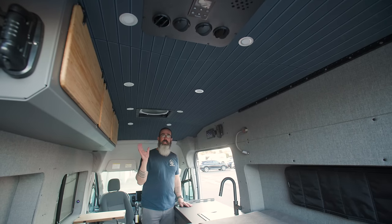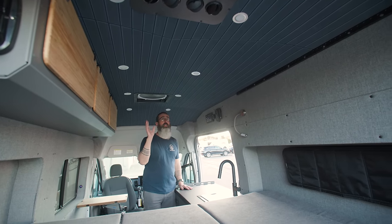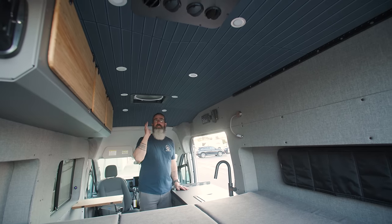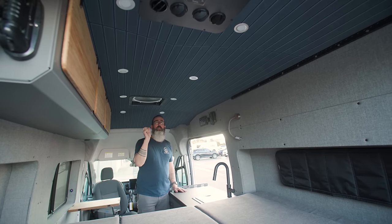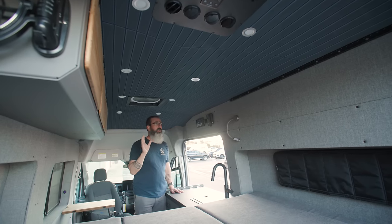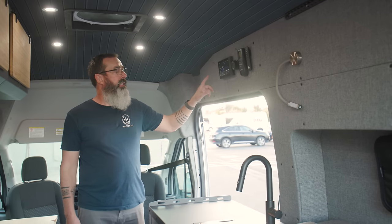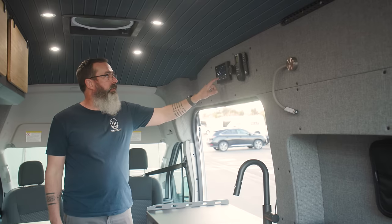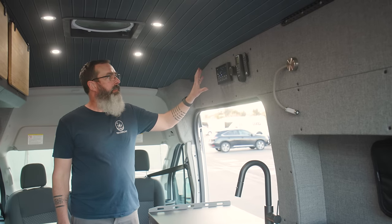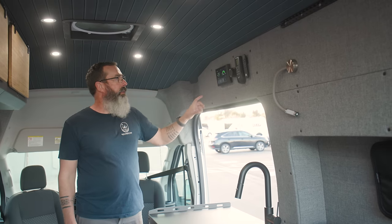For the ceiling in this van, we went with our standard treatment. One of the cool things about working with us is you get to pick your colors and pattern for your ceiling. This is a nice plank version with a couple of dark colors that really make it pop — a stark contrast, but it really looks good. Our control panel for our EcoFlow kit controls our ceiling lights and the rest of our exterior lights. It's a really easy solution for monitoring incoming and outgoing power of the system — a nice solution to control everything for your power system right here.